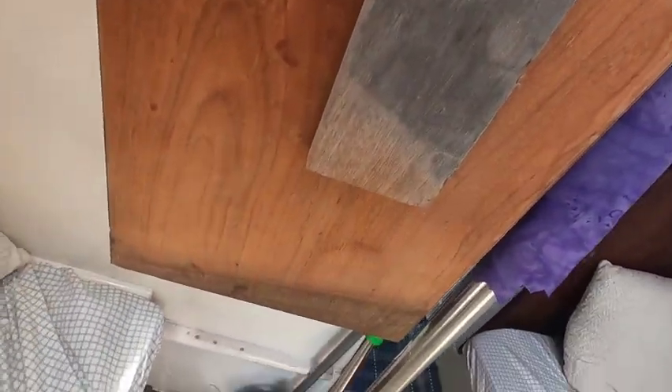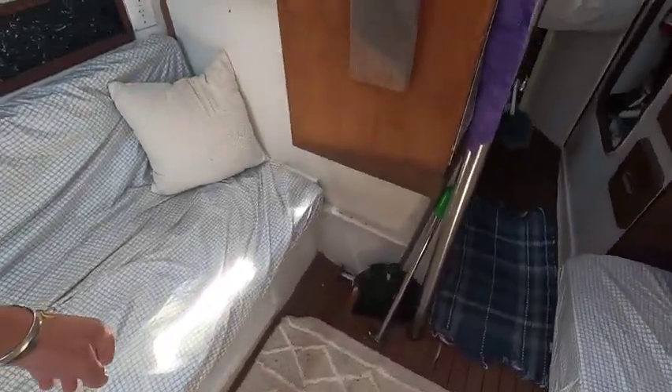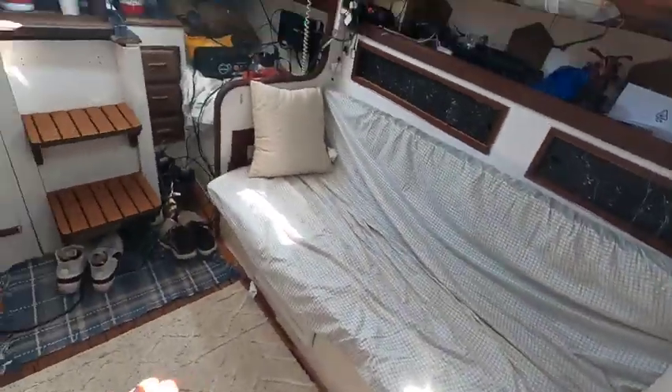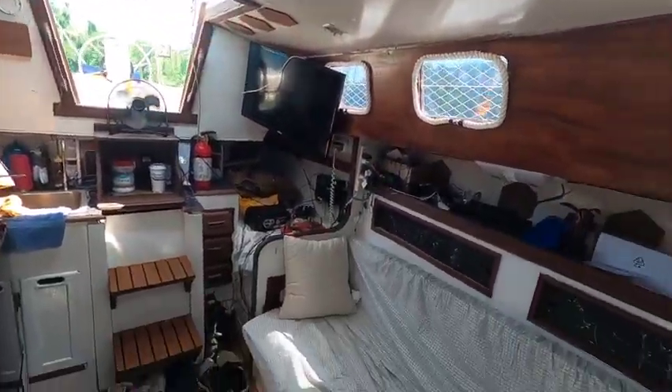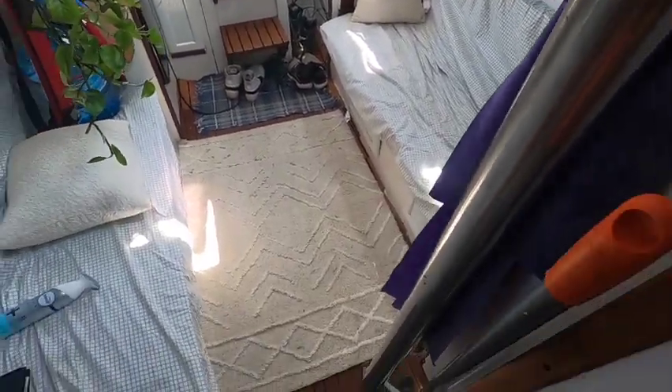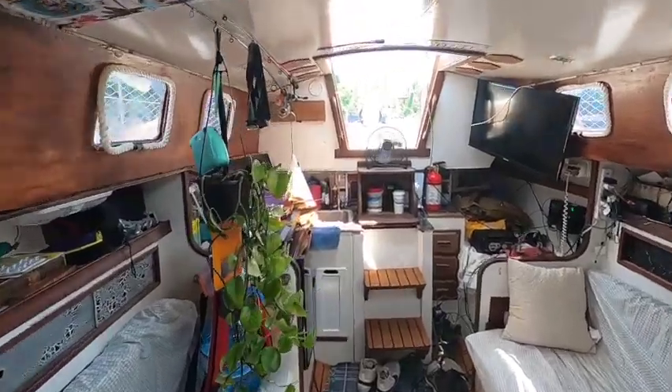And this is what the space basically looks like prepared to sail — table folded up, makes it nice and roomy in here now. A lot of room to walk around. There used to be a pole hanging right here — once that was removed it added a lot more space. So yep, this is her. There we go.